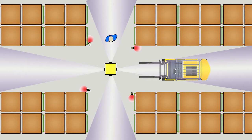Once a configurable amount of time passes, the secondary aisle turns green, indicating that secondary aisle traffic now has the right of way.